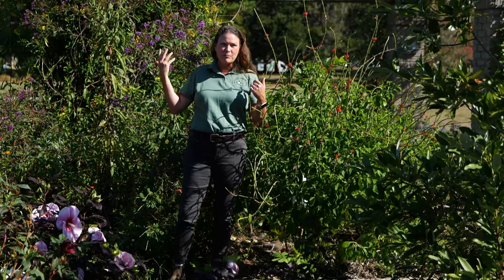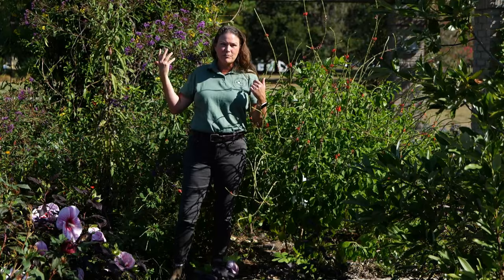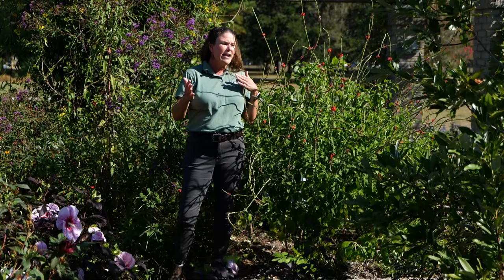I'm surrounded by plants that they just love. First, we've got this purple plant behind me — it's called giant ironweed, a native plant that produces quite a bit of nectar that the butterflies and hummingbirds like.